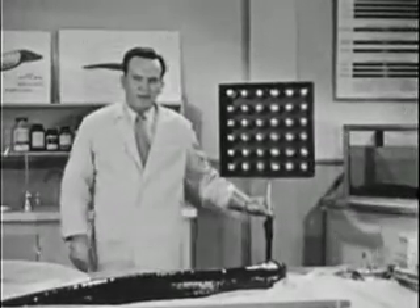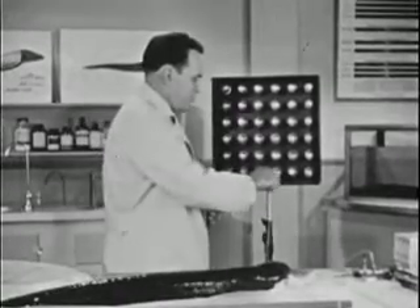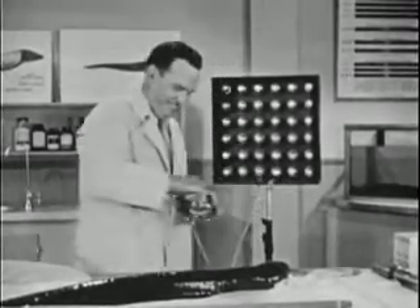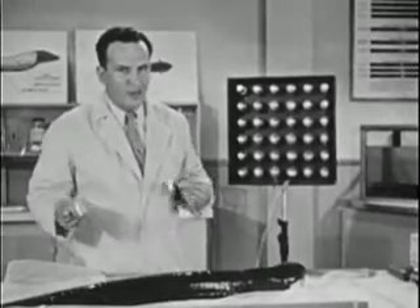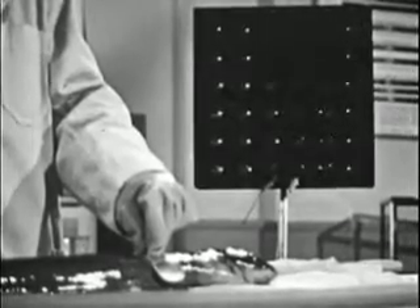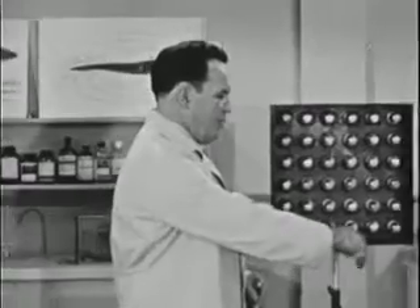Here we have a bank of 36 neon lamps. We'll connect these to our eel electrodes. Now of course the eel is designed to operate in water — his electrical system doesn't function too well in air — but even under these conditions he should give us enough power to light the lights. For some reason people seem to find it difficult to believe that a fish could put out any considerable amount of power.